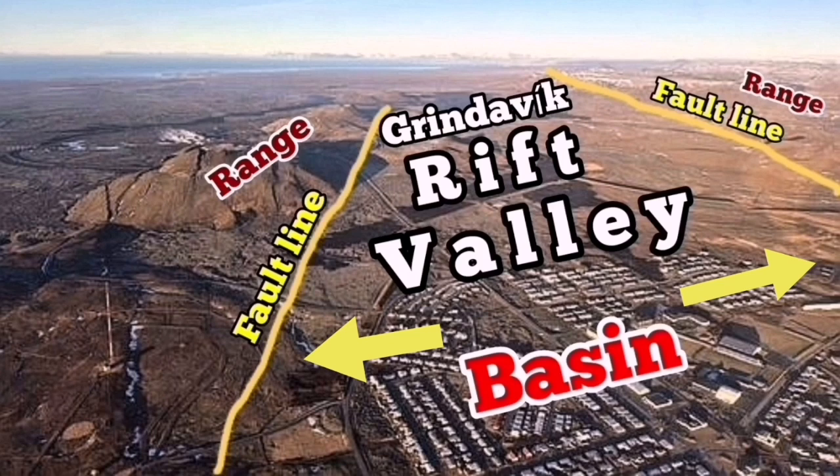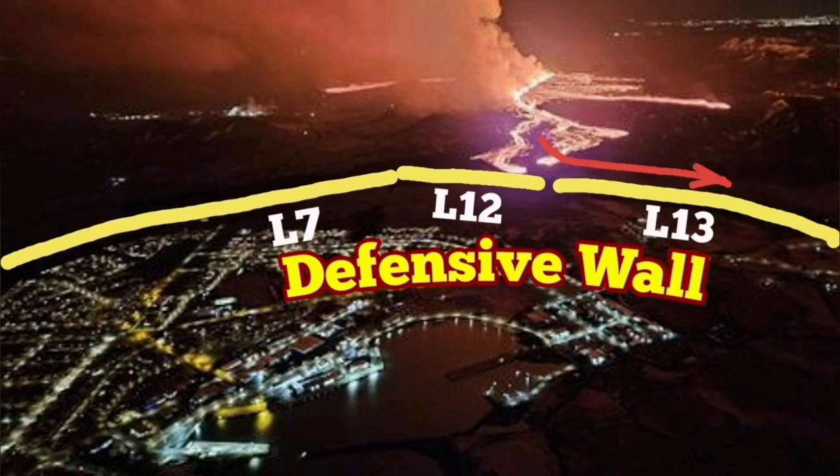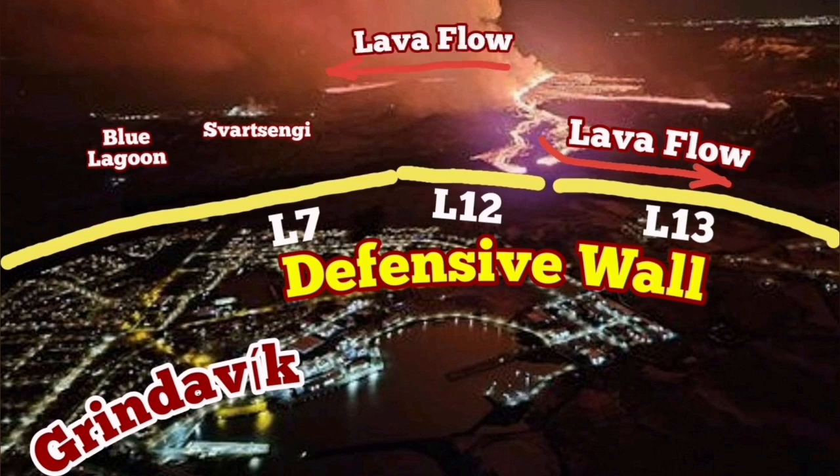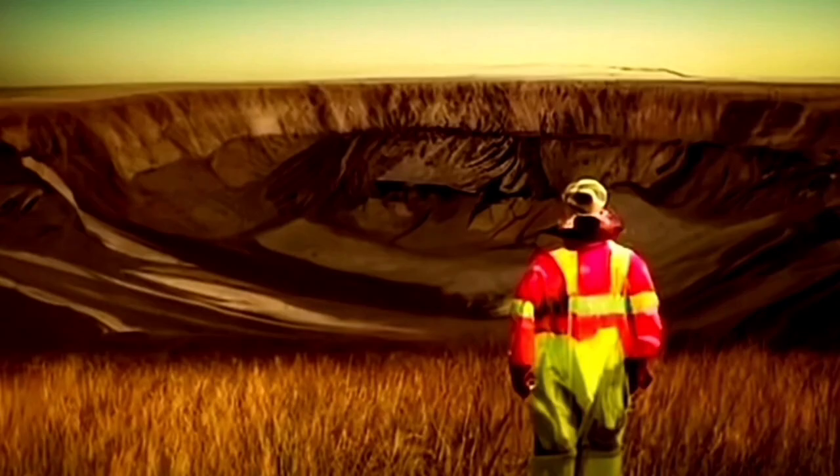Svartsangi is toward the left and Grindavik is what you see where it's marked as basin. This is the Grindavik Rift Valley, controlled by the fault lines within and around it. We have already built defensive walls in Grindavik, and you can see the position of Svartsangi and the Blue Lagoon on the map.